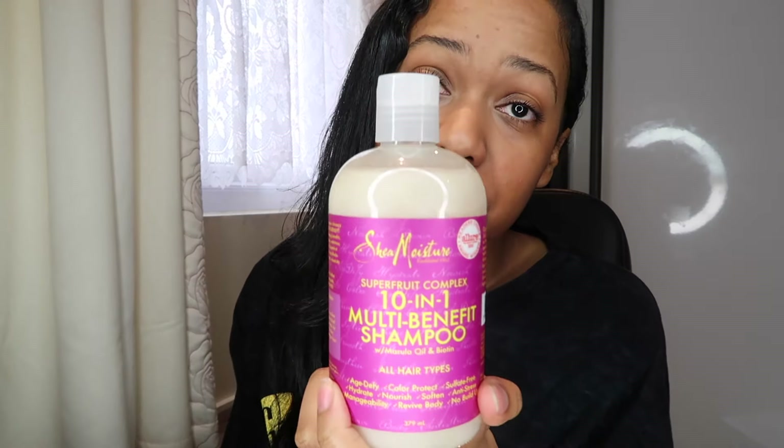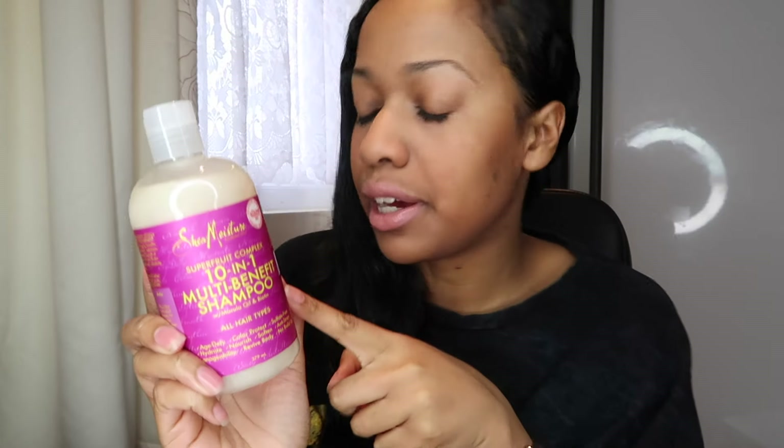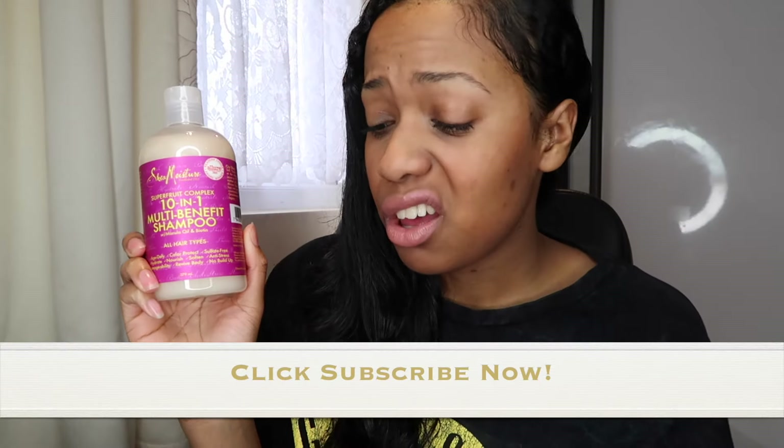I recently bought the Super Fruit Complex shampoo but haven't used it yet — it's full to the top — so I can't give my opinion on it yet. Going by how good the conditioner and mask are, I'm hoping it'll be great too. I wash my hair once a month so I wouldn't use it that often anyway. What I sometimes do is shampoo with the Jamaica Black Castor Oil shampoo, then condition with the Super Fruit conditioner, and then depending on what I feel like I'll pick one of the masks.